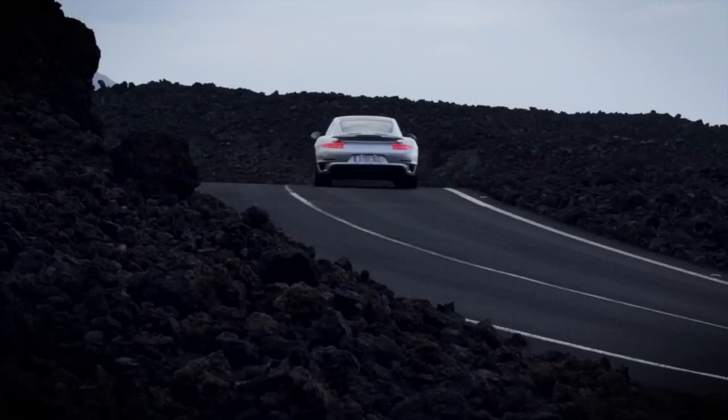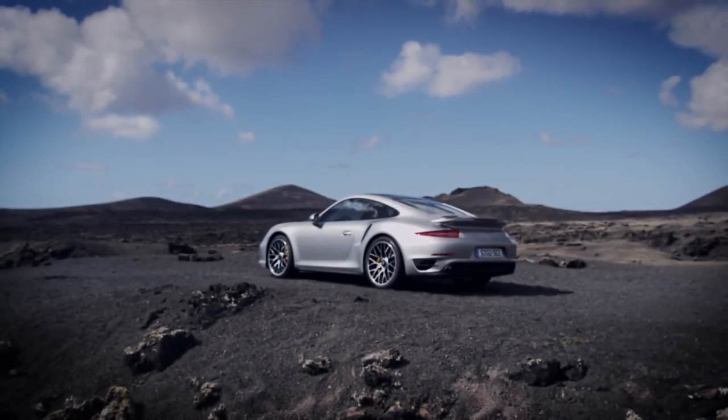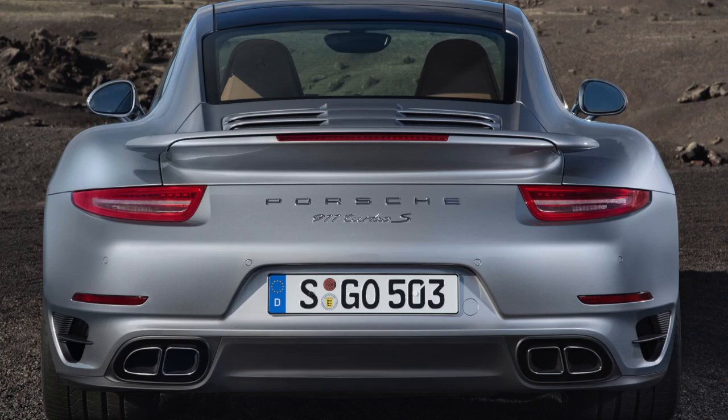The all-wheel drive system is actually water-cooled now to deliver rapid torque reassignment to the front wheels as needed for conditions. All of this technology, along with the PDK system, can push the Turbo S model from 0-62 in 3.1 seconds.